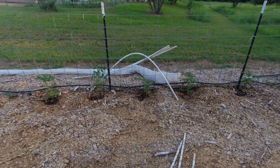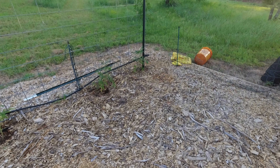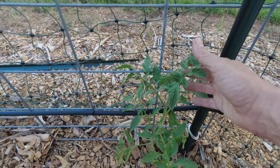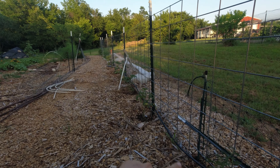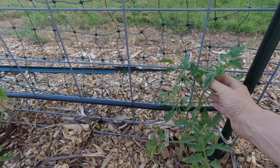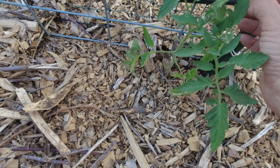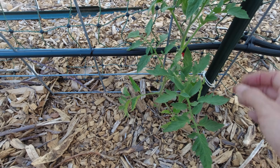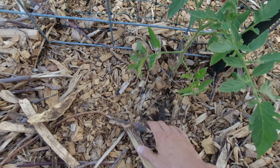I wonder if that has anything to do with the cedar trees around here. Look at that — it's just a limb that died. It's healthy down here but right there on out it's just dead. I don't know much about trees or especially pear trees. Here's another pear tree — it's got some pear leaves on it and this one doesn't seem to have that issue.